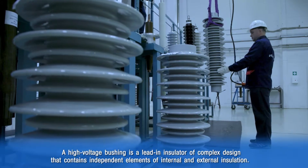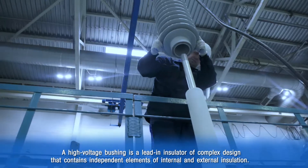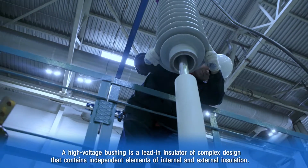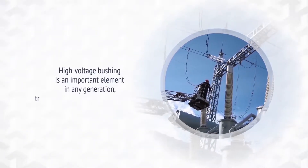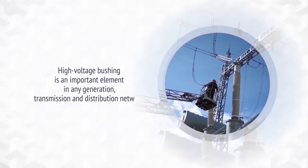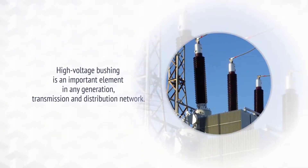The high voltage bushing is an important element in any power generation, transmission and distribution system. Its excellence of design and technical features directly influence reliability of power equipment and consequently an uninterruptible power supply to the consumer.